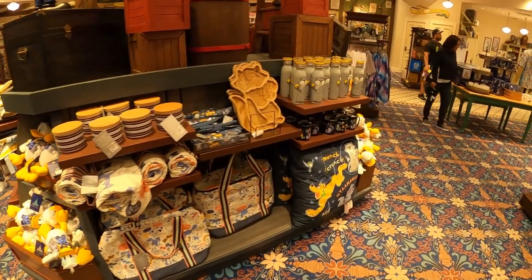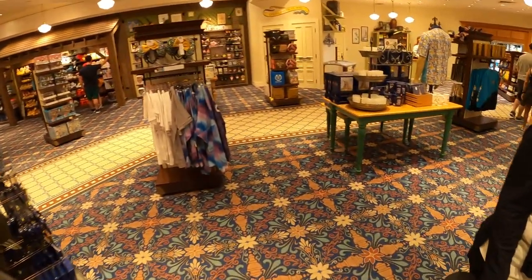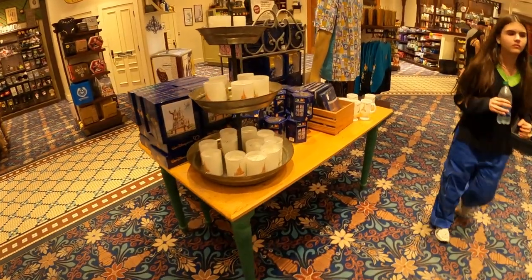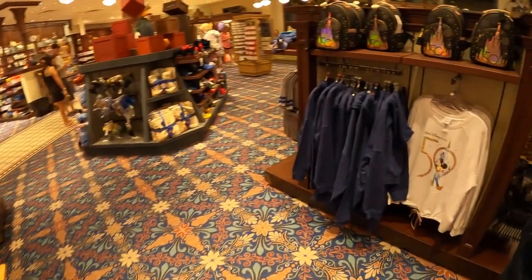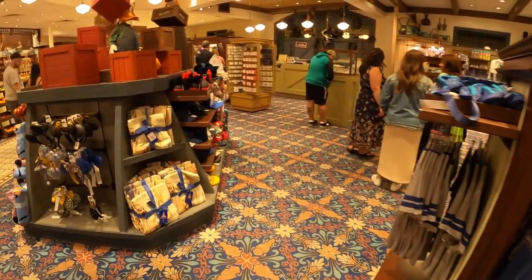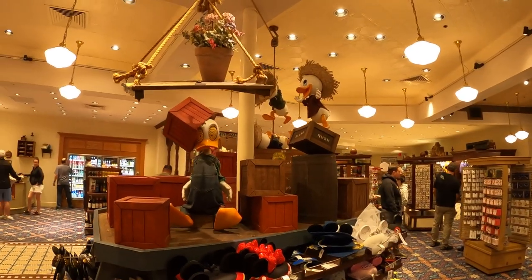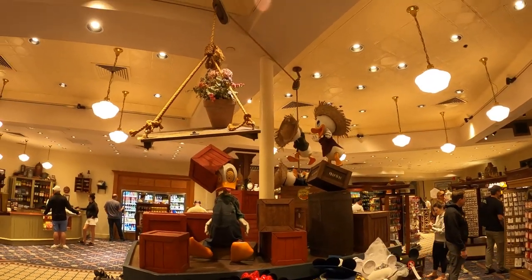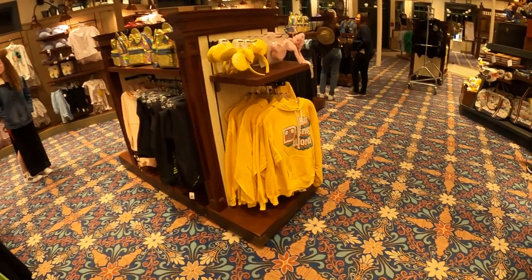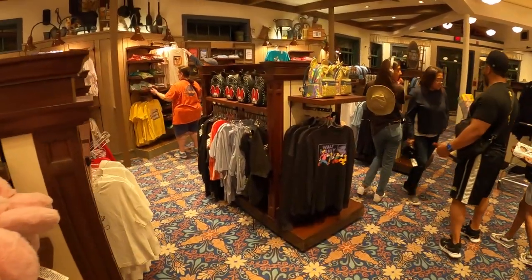It actually looks really nice with that stuff going back and forth up there — it gives it a little more effect and makes it more Disney-ish. This is the stuff I like about Disney: the way they theme everything and make it look nice. There's a backpack over there — not a fan of that style. Donald Duck up there, looks like Huey, Dewey, and Louie. These are the little things Disney does that really makes it come together as a nice store and brings the magic into this type of place where you want to keep coming back.